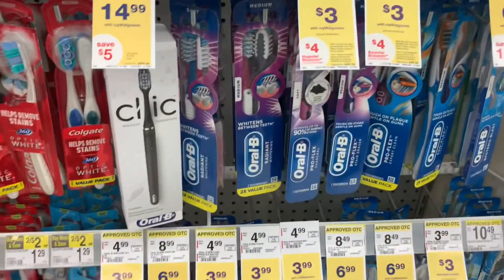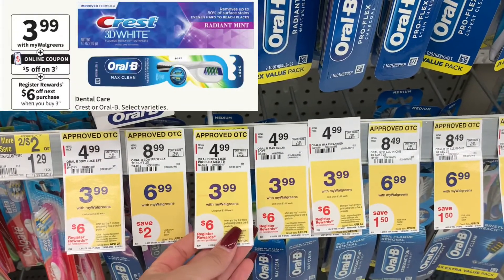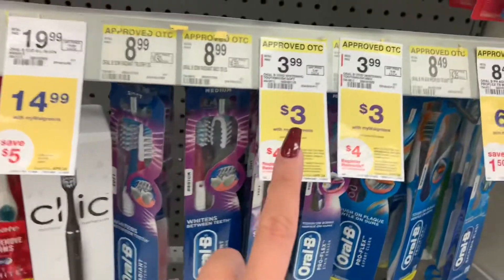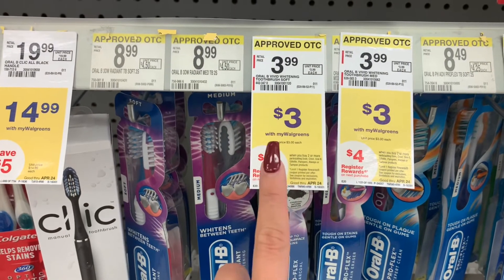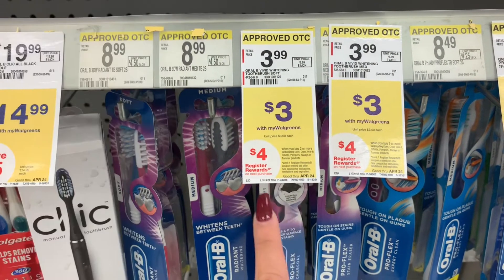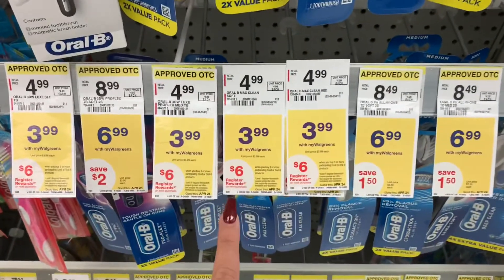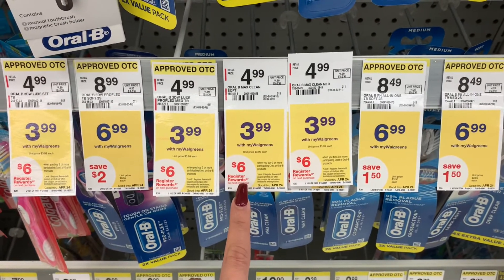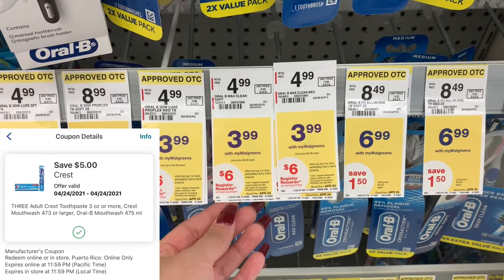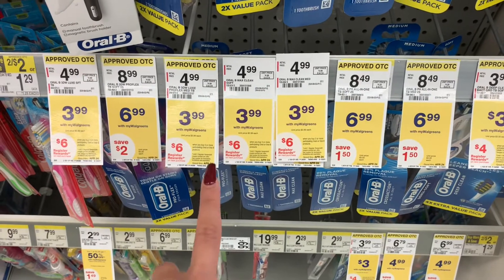There are a couple of promotions going on with the Oral-B and Crest this week. There are certain ones priced at $3.99 — when you buy three, you get a $6 register reward. And there are some priced at $3 — buy two, get a $4 register reward. I'm not going to do that one because it's the same deal as the Dove promotion; if you do both in the same transaction, you'll only get one $4 register reward. So I'm picking up three at $3.99 for $11.97. I have a $5 off three digital, leaving me to pay $6.97. I'll get back the $6 register reward, making my final cost $0.97 for three toothbrushes.